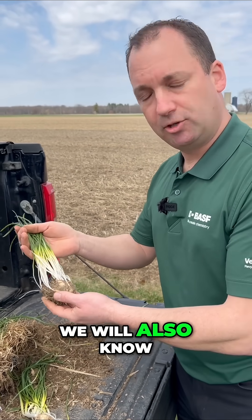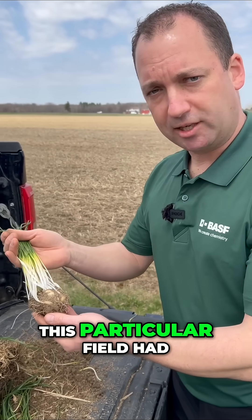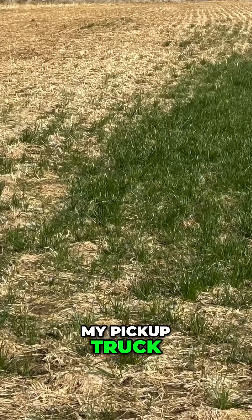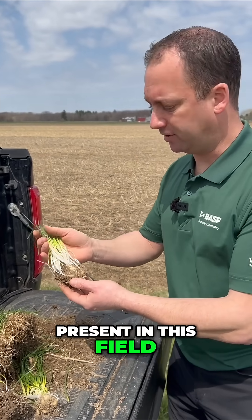We'll also know for sure if it's Star of Bethlehem — it's going to have a white flower around late April, early May. This particular field had fall weed control; patches were about three times the size of my pickup truck, so we thought it was a spray miss at first, but this was the only weed that was present in this field.